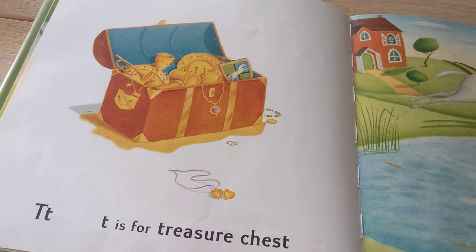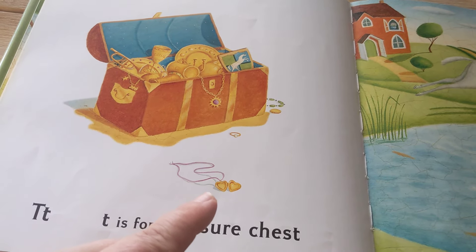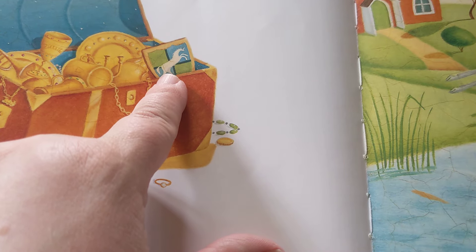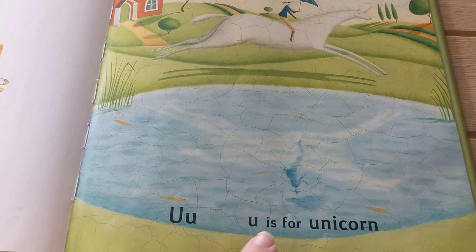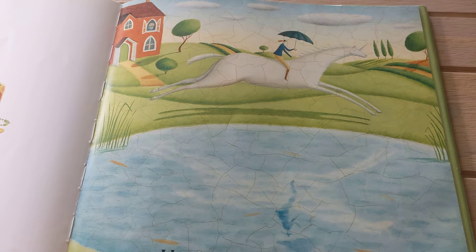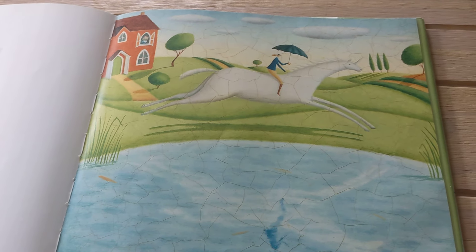T is for Treasure Chest with treasure in it. That is a Unicorn — U is for Unicorn. That unicorn has an umbrella; well, the lady has an umbrella.